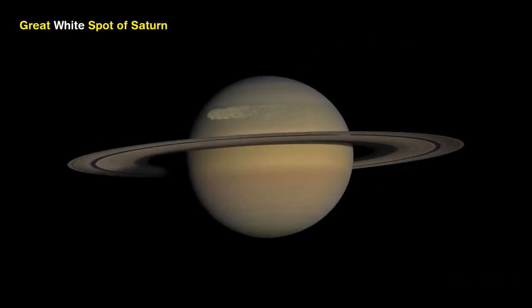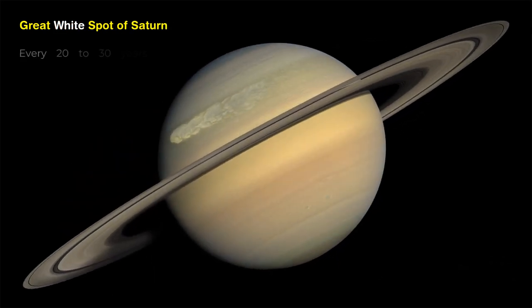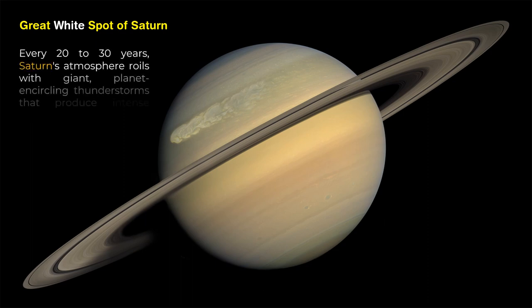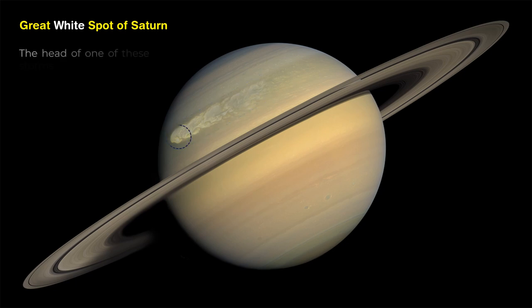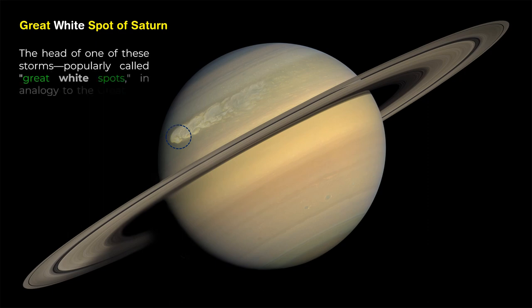The Great White Spot of Saturn. Every 20 to 30 years, Saturn's atmosphere roils with giant, planet-encircling thunderstorms that produce intense lightning and enormous cloud disturbances. The head of one of these storms, popularly called Great White Spots in analogy to the Great Red Spot of Jupiter, can be as large as Earth.